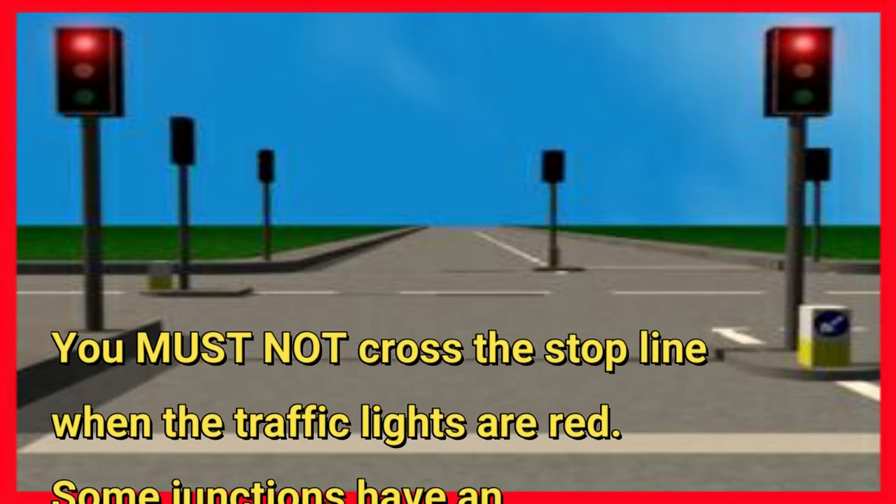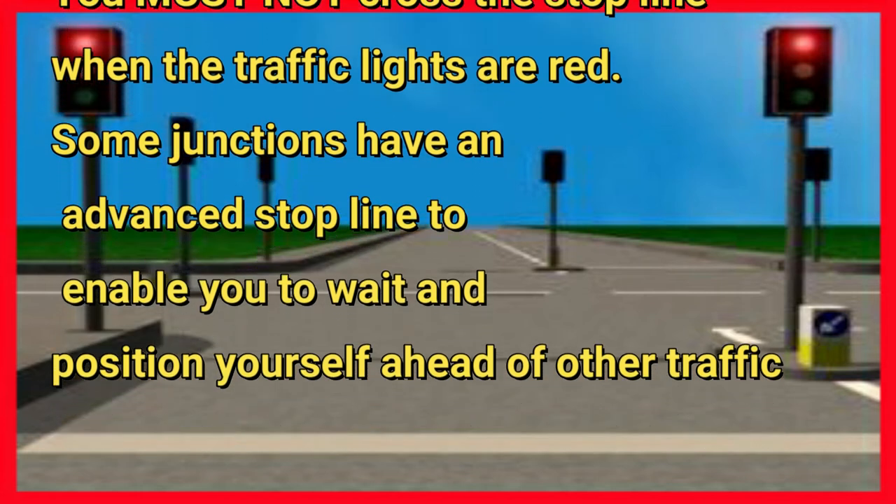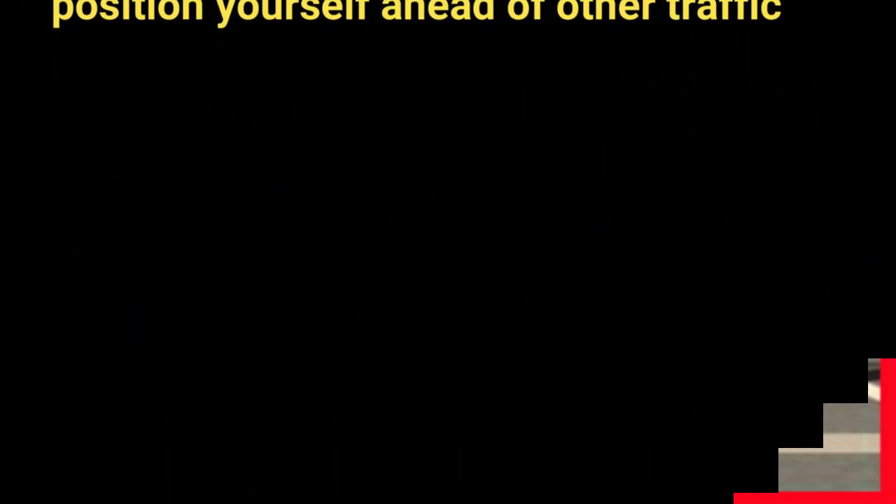You must not cross the stop line when the traffic lights are red. Some junctions have an advanced stop line to enable you to wait and position yourself ahead of other traffic.